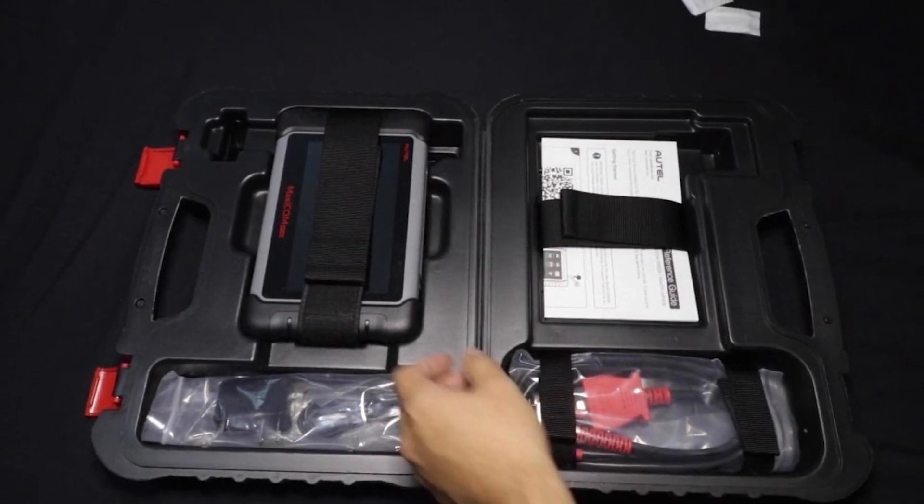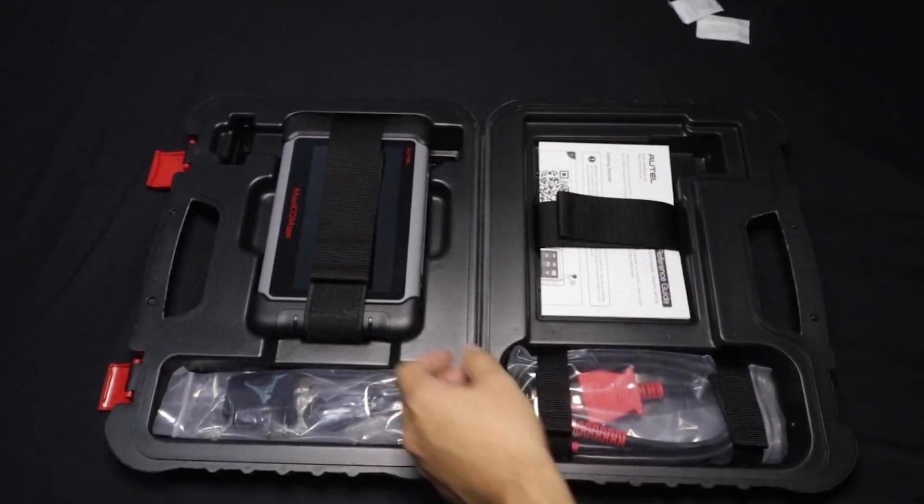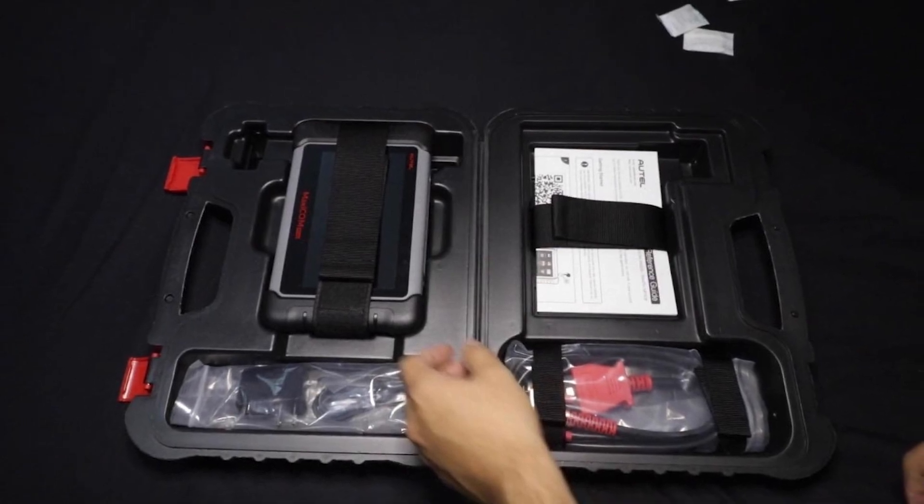Usability is enhanced by its Android-based operating system, which supports numerous functions, including oil reset, EPB, and SAS calibration.